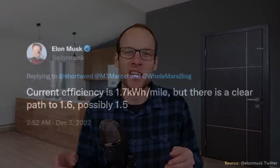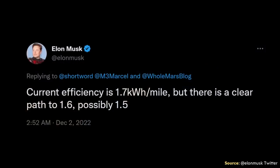Now, less than two kilowatt-hours per mile could mean like 1.99 kilowatt-hours per mile. However, it's actually quite a bit less than two, because Elon Musk recently tweeted on December 2nd that the current efficiency of the Tesla Semi is 1.7 kilowatt-hours per mile. He also mentioned that there is a clear path to 1.6 and possibly 1.5 kilowatt-hours per mile, so this number could get even better.